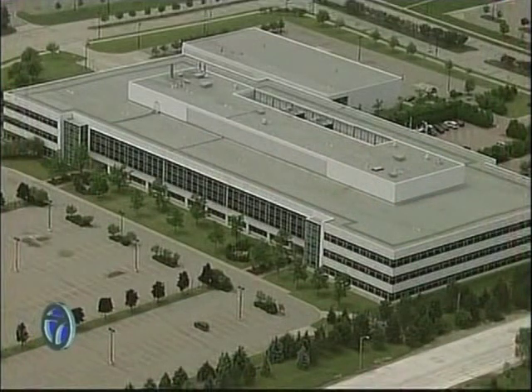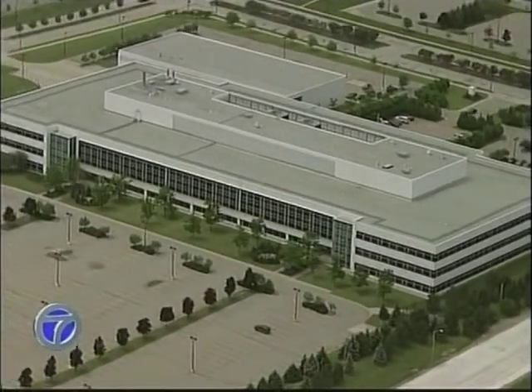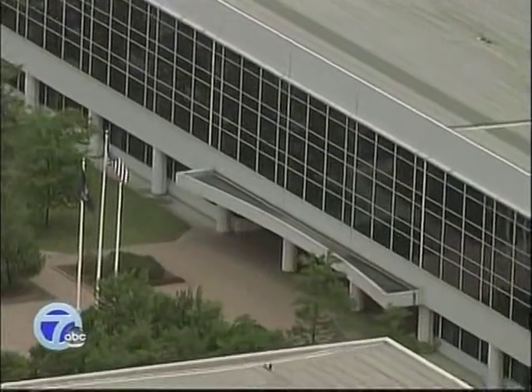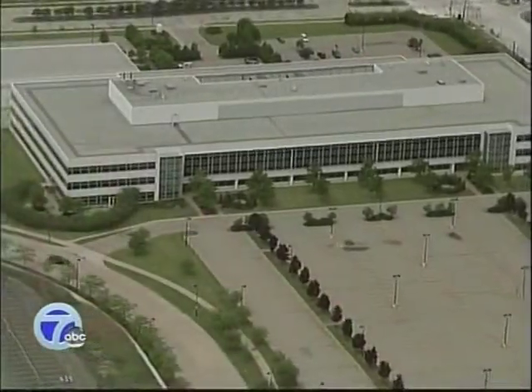An old GM plant is about to be transformed into a Hollywood film studio. Raleigh Michigan Studios will break ground on the Centerpoint truck plant and office complex in Pontiac. It has lined up the 76 million dollars it needs to start production. Construction should start within the next 30 days. And the Center for Film Studies is not wasting any time getting on the bandwagon, training people for this booming industry in our state.